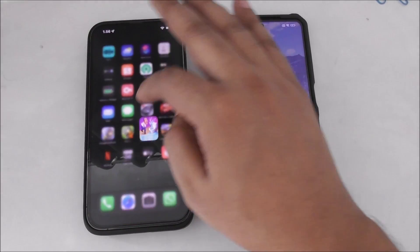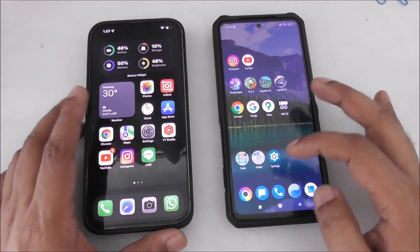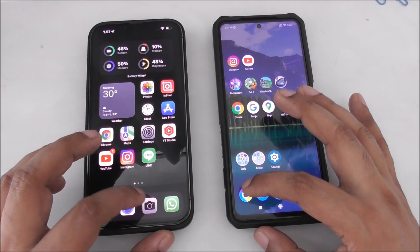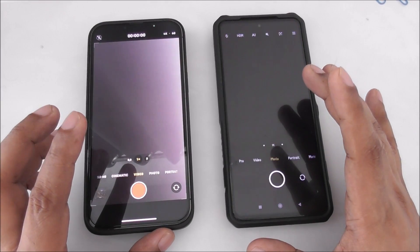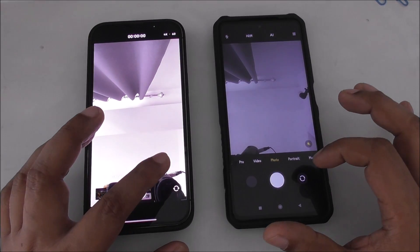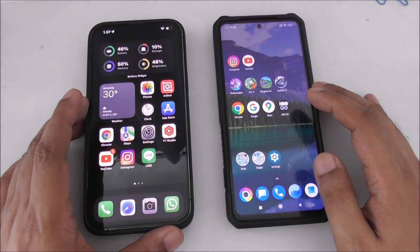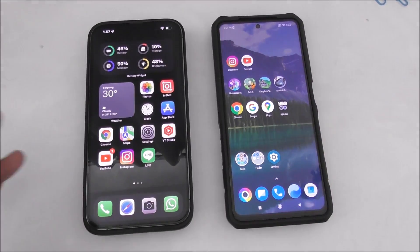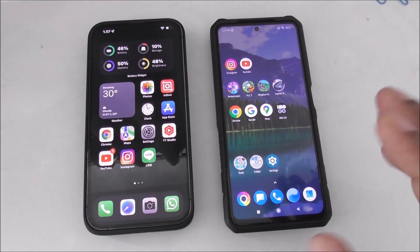And let's open the camera - one, two, three. Yeah, almost the same, slightly different. But the price is a big difference, so yeah.